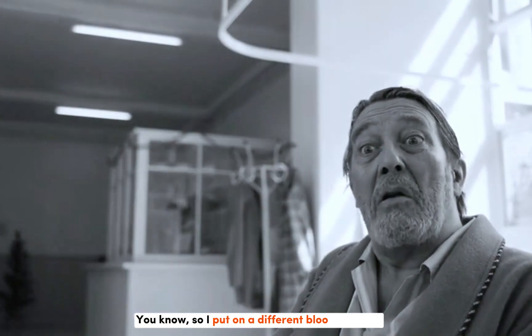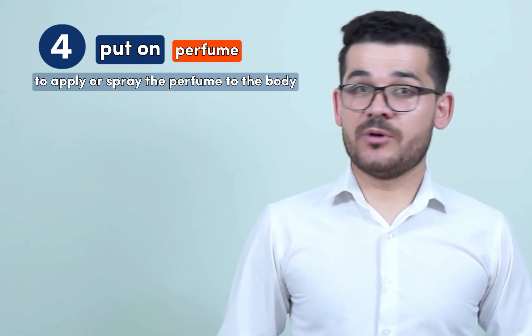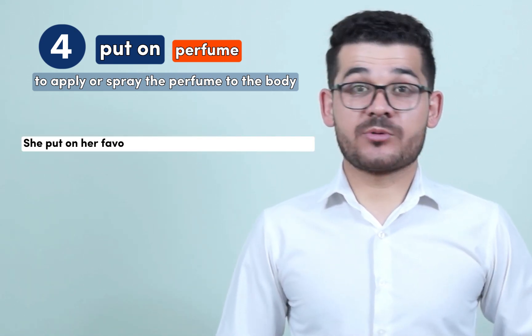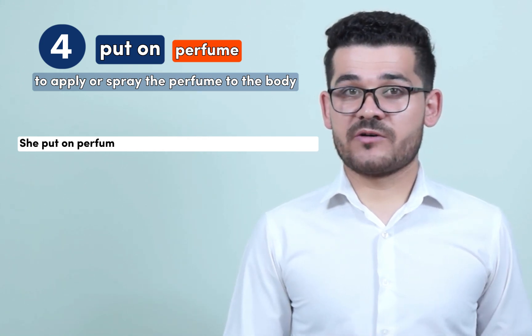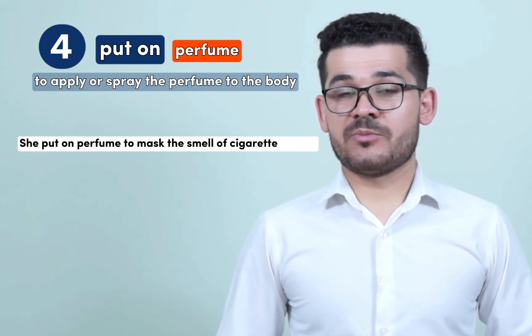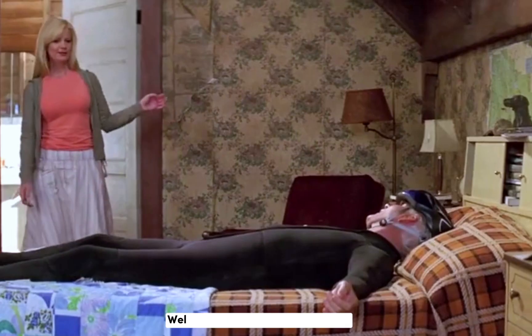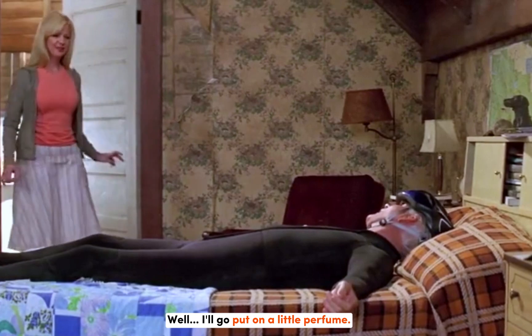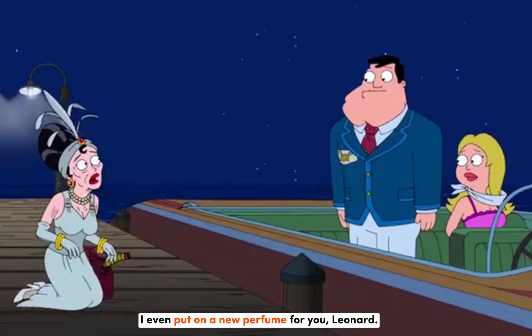Number four: to put on perfume means to apply or spray perfume to the body. For example: she put on her favorite perfume before going on a date, she put on her perfume to mask the smell of sacred smoke. Never washing except just putting on more and more makeup and perfume. Well, I'll go put on a little perfume. How come you're not putting on any of my perfume? I even put on a new perfume for you, Leonard.